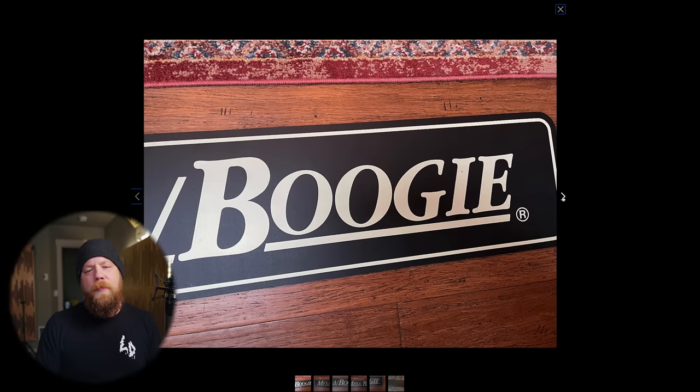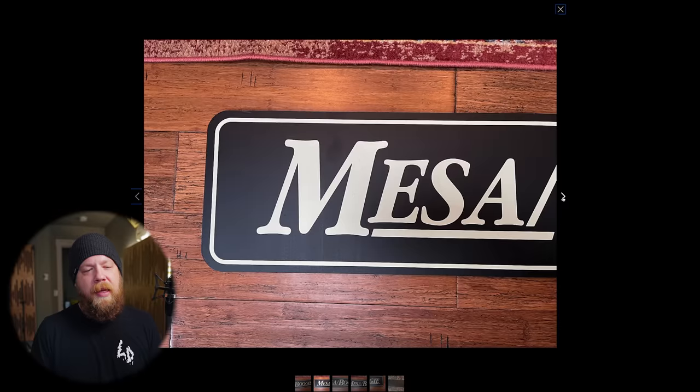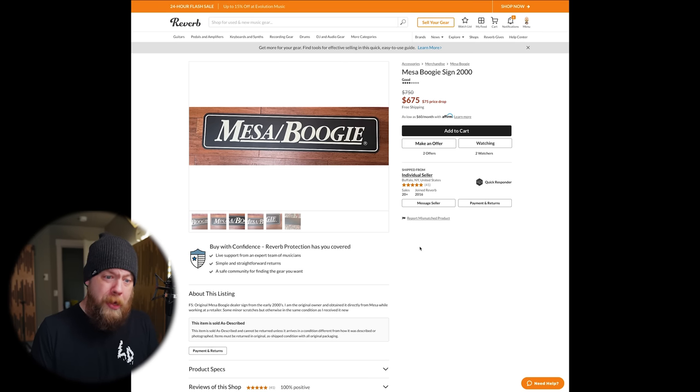A 20-year-old Mesa Boogie sign for 675 dollars. Imagine the only people that would be stoked on this. Picture the single guy who has a place to himself with a Mesa Boogie sign in the front room. His buddies come over: 'Check it out dude, it's a Mesa Boogie sign!' You go on a date though and a girl is gonna come over and go, 'What's a Mesa Boogie?' — 'Well, it's an amp company.' — 'Do you own any of their amplifiers?' — 'Well, not anymore, I had to sell my last one to pay rent.' 675 bucks when this dude probably got it for free because he was a dealer.